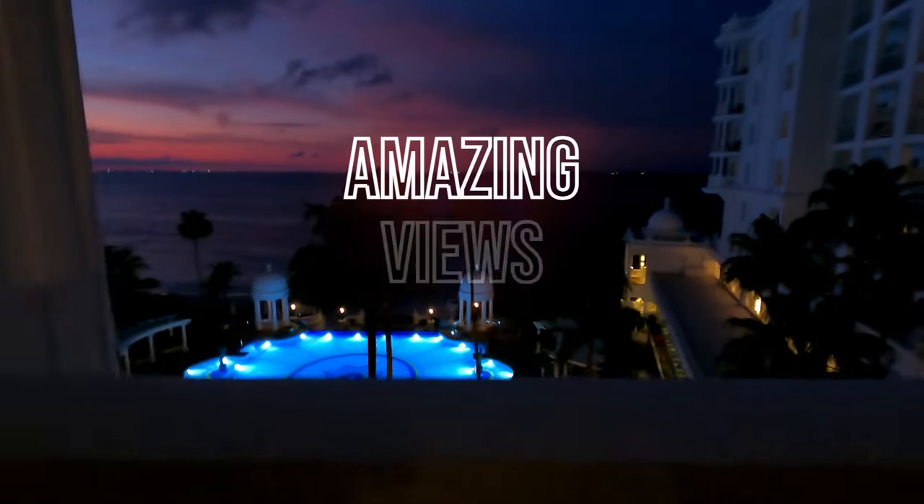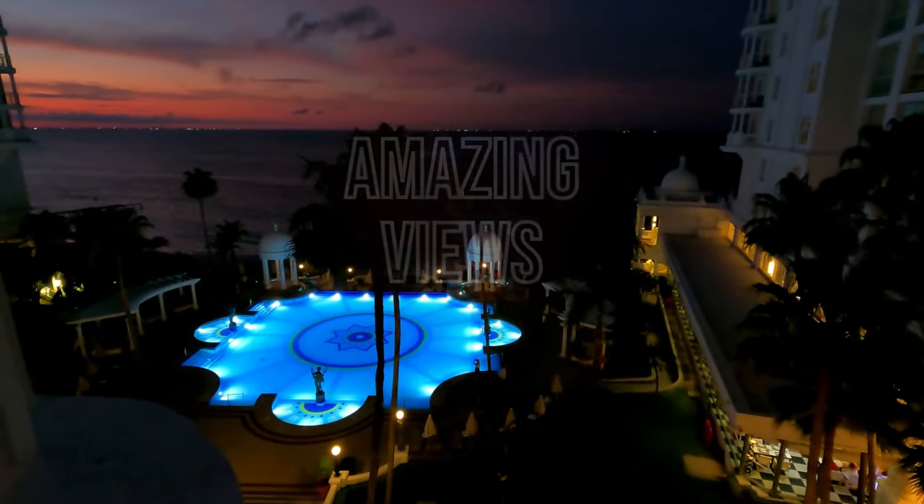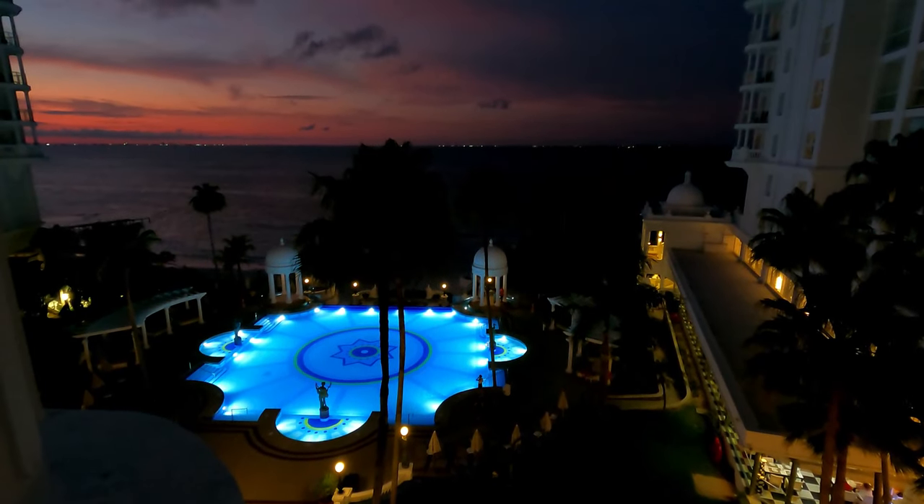The view from the balcony at night is amazing. I hope you've enjoyed this tour. This is my second time staying at this resort and I highly recommend it. Thank you.